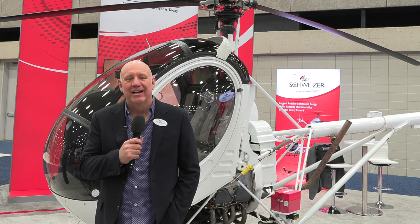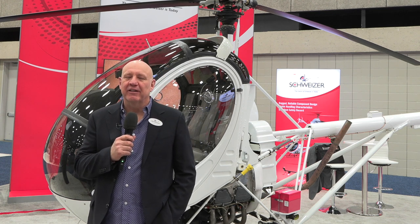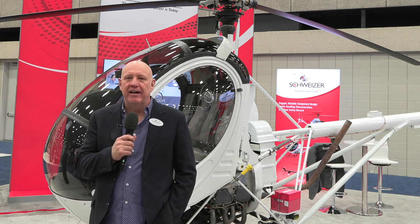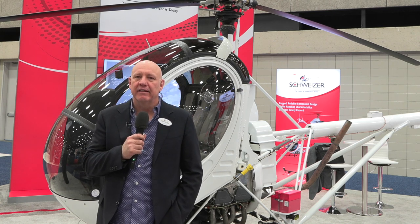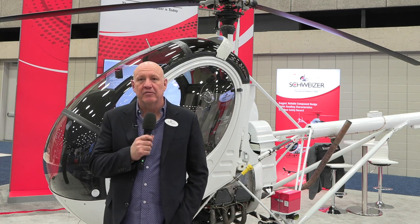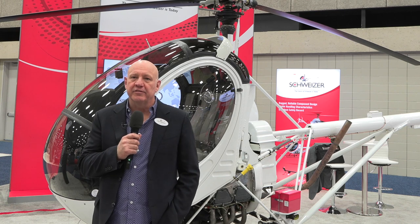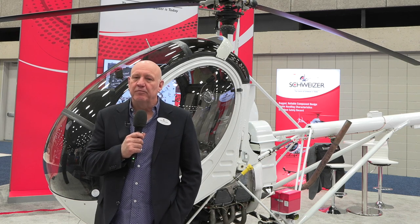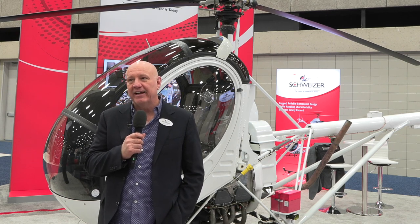My name is David Horton. I'm the president and CEO of Schweitzer Helicopters based here in Fort Worth, Texas. We acquired the type design and all the rights and equipment associated to the 269 model helicopter from Sikorsky Lockheed Martin in January of 2018. We're based in Fort Worth. I currently have 25 employees with two different locations and we're excited to be here as part of HAI 2022.